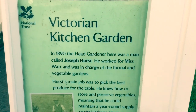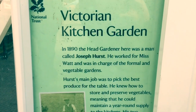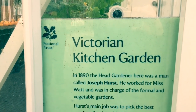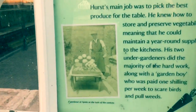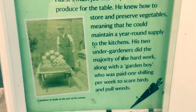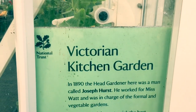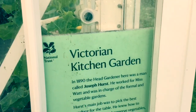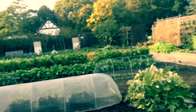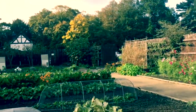There's a nice sign about Joseph Hurst, who was the head gardener at Speke Hall in 1890. It's great to see a bit of history and a bit of modern-day cultivation at the same time, and you can only get that if you go to a National Trust property.